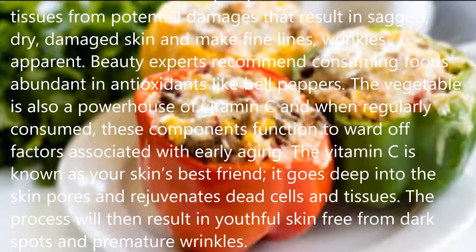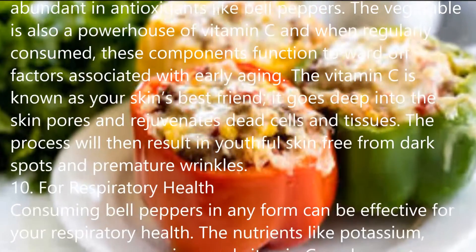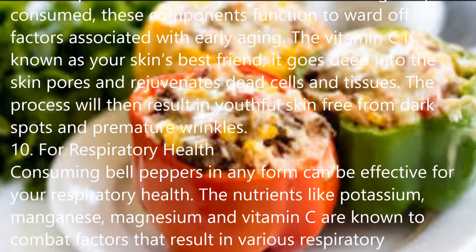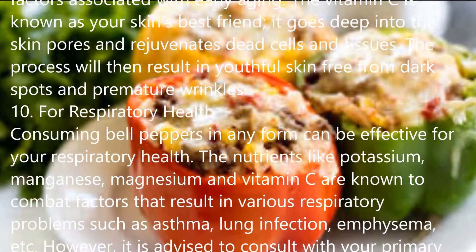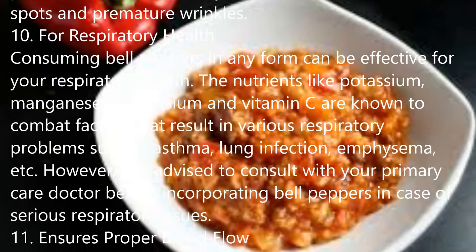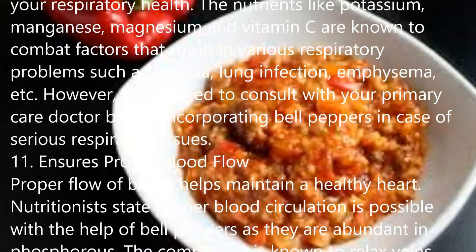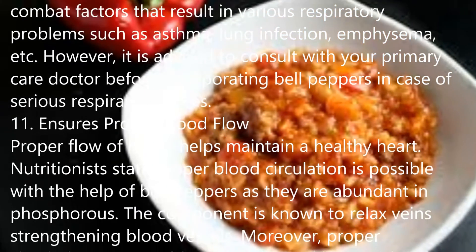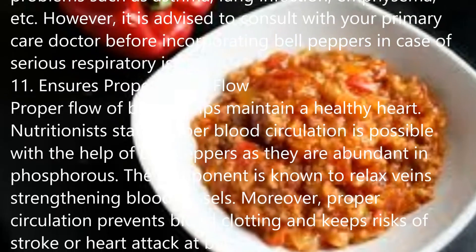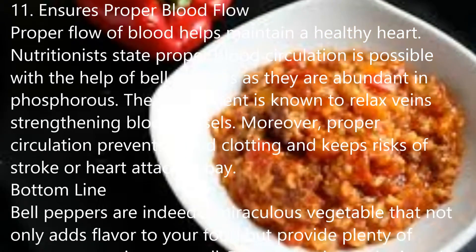3. Nourishing for Fetus. Nutritionists recommend consuming folate to expectant mothers as it nourishes the fetus. You can reap plenty of nutrients along with the high content of folate from any bell pepper for the healthy development of the fetus. Consuming bell pepper raw or cooked during pregnancy is said to be effective for pregnant mothers; however, consuming diet after consulting with your physician is advised specifically during pregnancy.